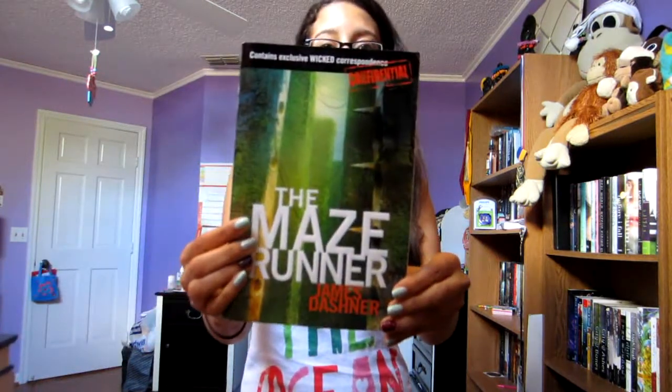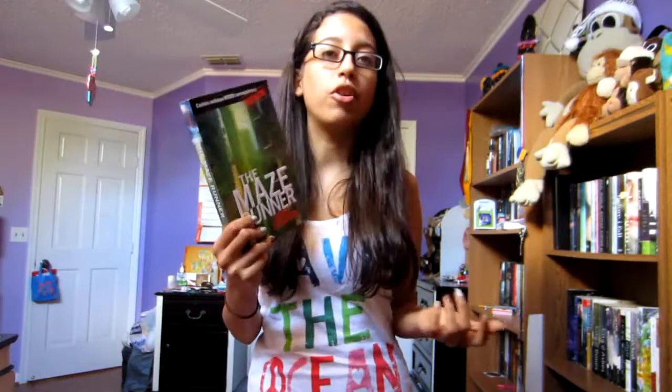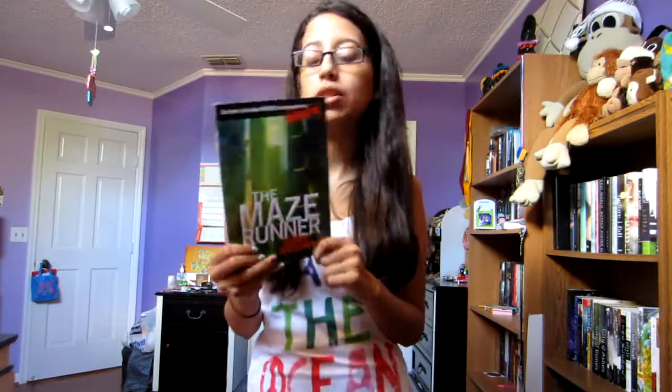I also got a paperback version of The Maze Runner — the first book in the trilogy. I have a hardcover copy that I started but never got to finish, so hopefully now with two copies on my shelves I'll get to it soon.